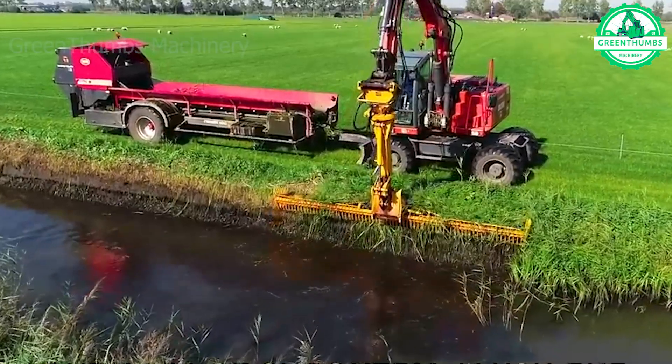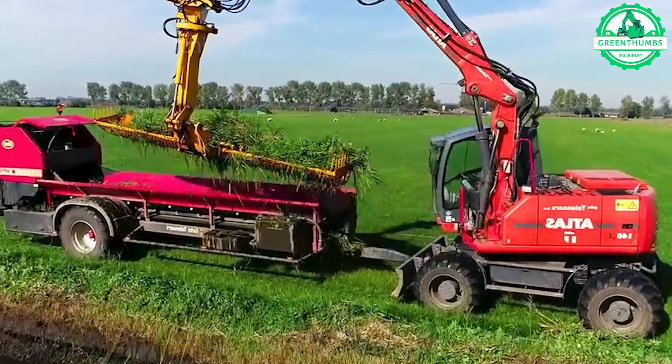This ditch-side grass sweeper operates swiftly and effortlessly, ensuring a tidy, neat appearance.